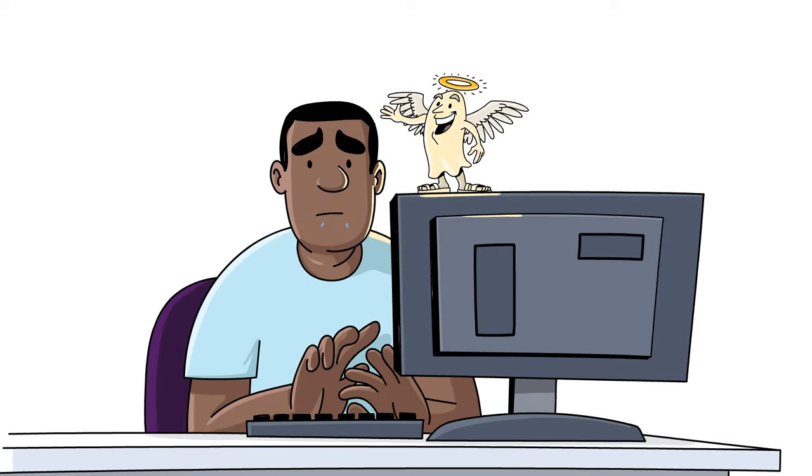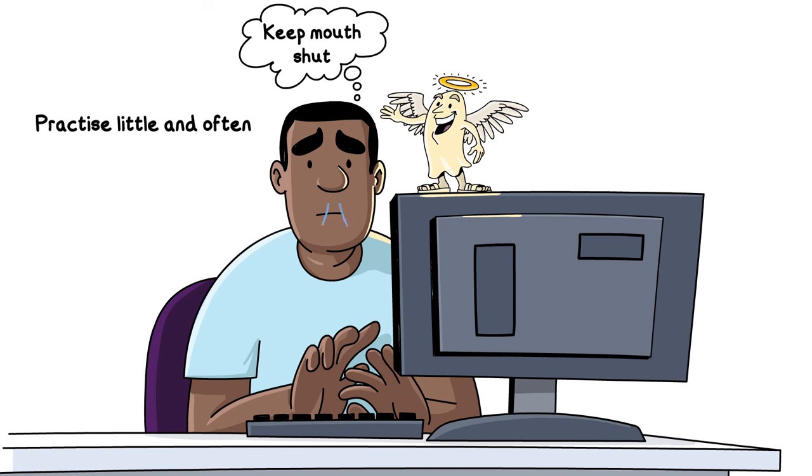During the day, keep reminding yourself to close your mouth as much as you can. Practice little and often. Gradually, your body will get used to breathing through your nose again and it will start to feel easier. See your doctor if your nose continues to be blocked.